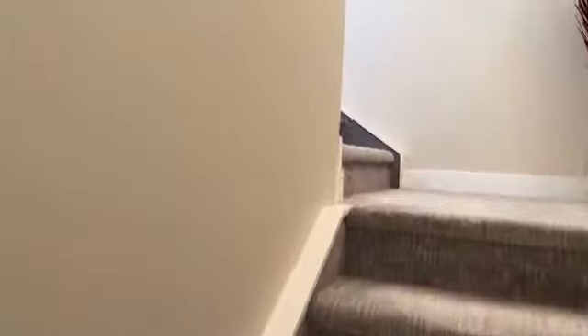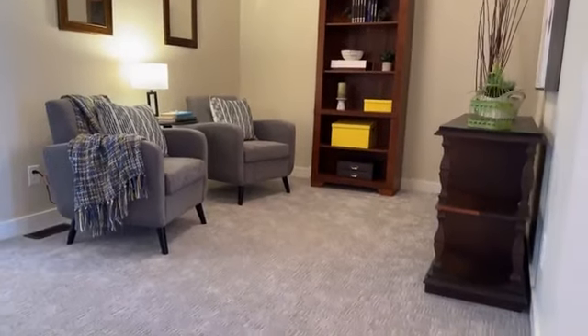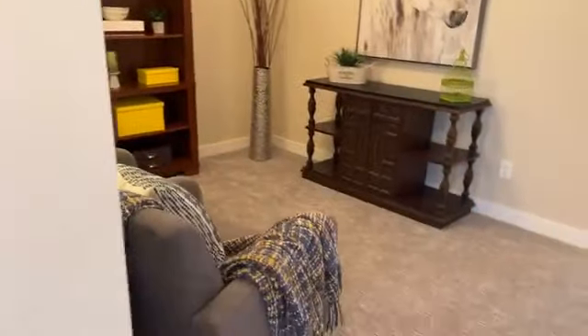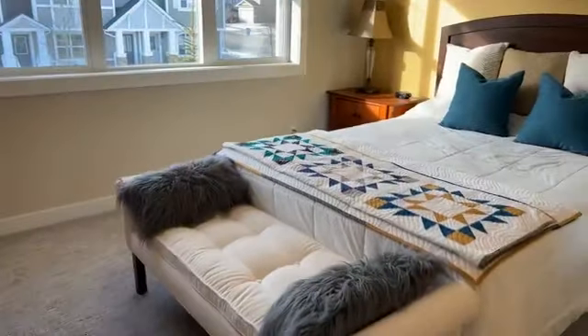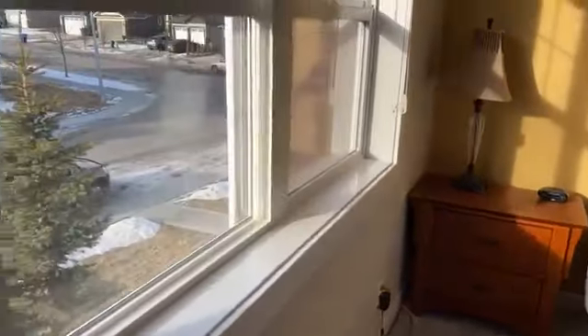So here we go upstairs — we've got double masters, two primary suites up here. They've got nice upgraded carpet and a beautiful bonus room up here. We have it set up like a little study and reading area, but you can also have a TV up here — it could be a playroom. There's a really cool built-in desk area that fits perfectly right in there. Here's a nice big linen closet, and here's one bedroom with a queen bed and a large side table. Blackout blinds.